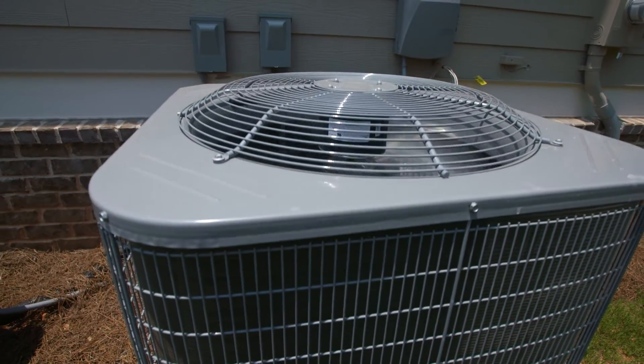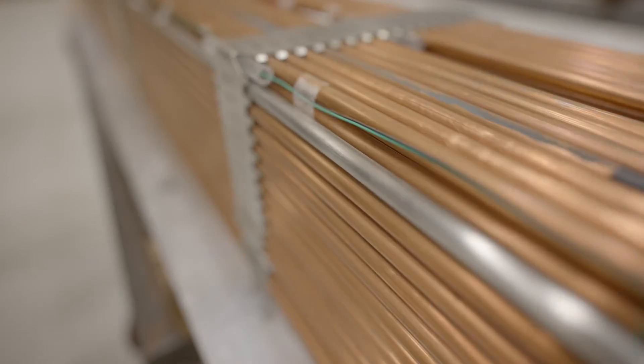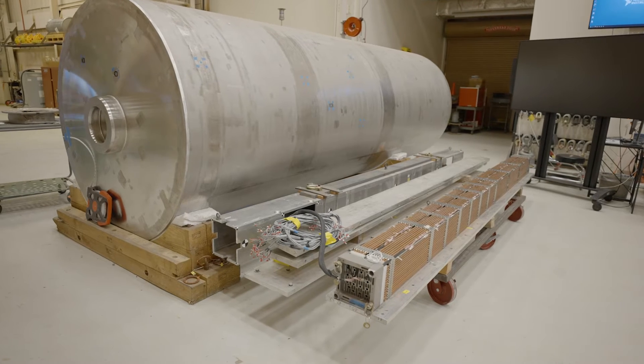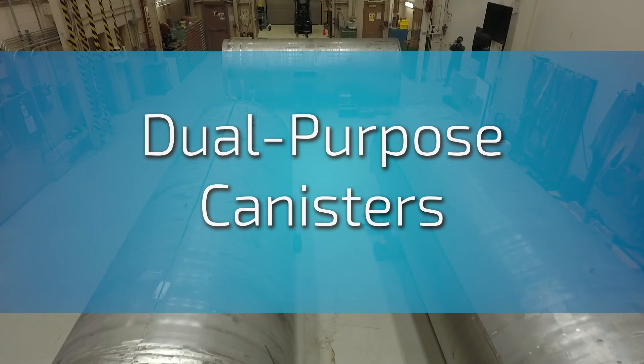The United States has generated over 70,000 metric tons of spent nuclear fuel to produce electricity, keeping our air conditioning running and charging our smartphones. Much of this spent nuclear fuel, which is in the form of uranium dioxide pellets in metal rods, is currently stored at reactor sites in canisters designed and licensed to store and transport spent nuclear fuel, but not to dispose of it. These are referred to as dual-purpose canisters.